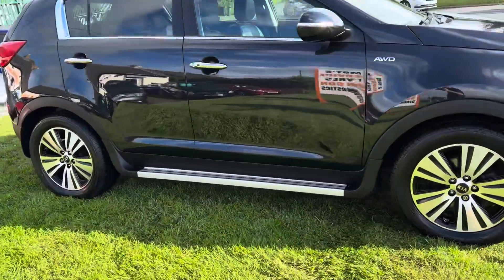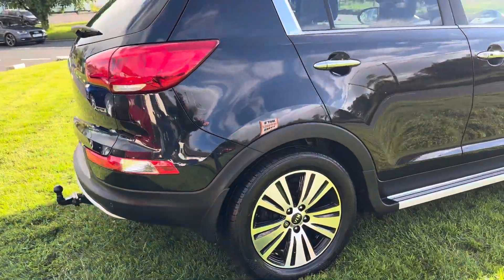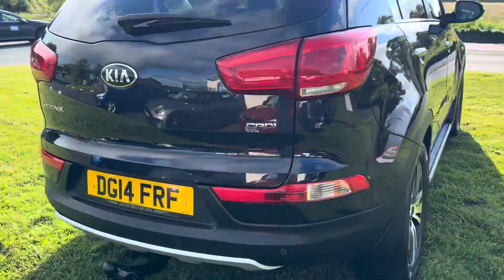Previously sold by ourselves to a returning customer. Drives as it should. Just had a four wheel alignment done as well, so it's had the four wheel drive tracking done.